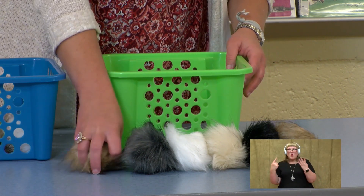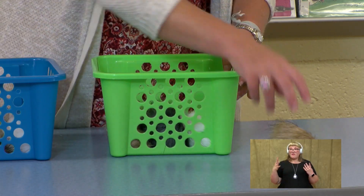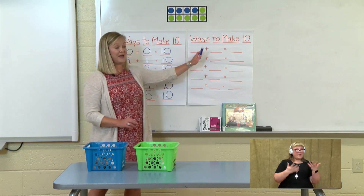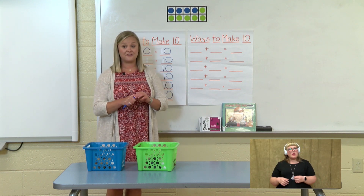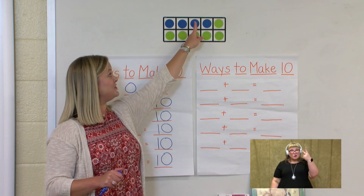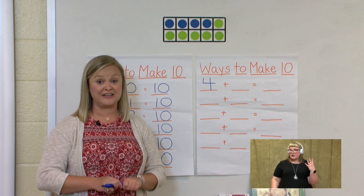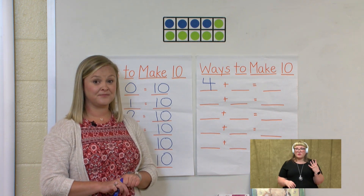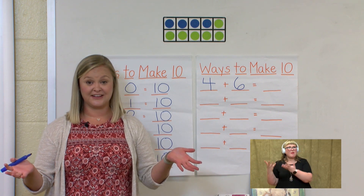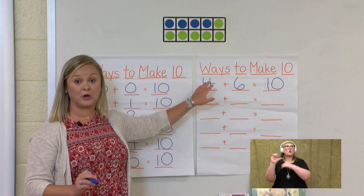So we have 4 in the blue basket and 6 in the green basket. Let's count them as we put them back in: 1, 2, 3, 4, 5, 6. So we have found another way to make 10. How many guinea pigs do we have in our blue basket? We have four — 1, 2, 3, 4. And how many in the green? 6. So 4 plus 6 equals 10. That's right because we are finding ways to make 10.